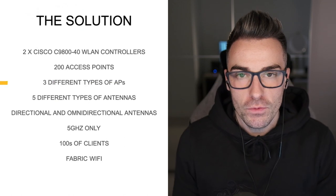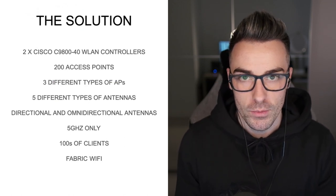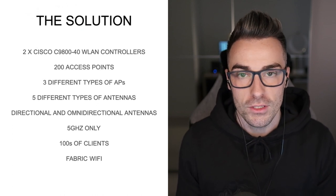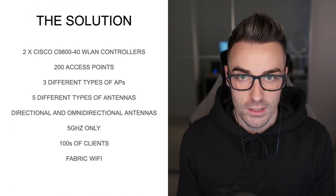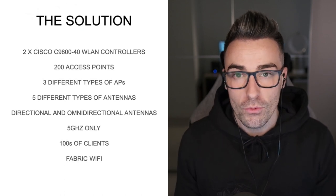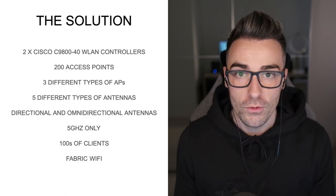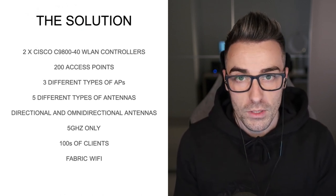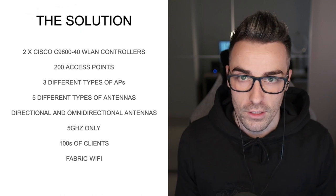The solution for this warehouse was a full Cisco deployment: Cisco DNA Center, Cisco Wireless LAN Controllers, Cisco access points and Cisco antennas. We have multiple types of access points and antennas deployed throughout the warehouse, which we will take you through during this presentation. We also want to call out that the clients that are going to be used in this warehouse are 5 GHz only.